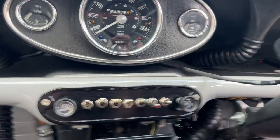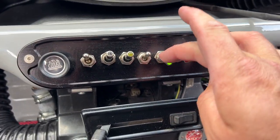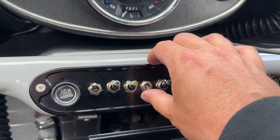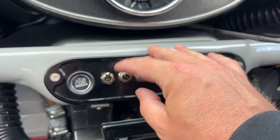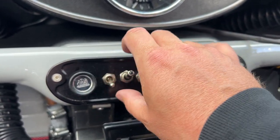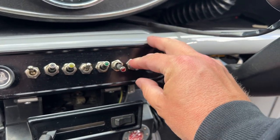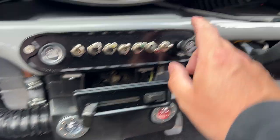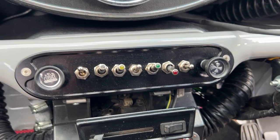I can't show you because the key's not in the ignition — give me two seconds. That's the extra fan, hazards. I think that might be the fuel cut-off. And that was the lights. What's the choke? Heater. I will check.